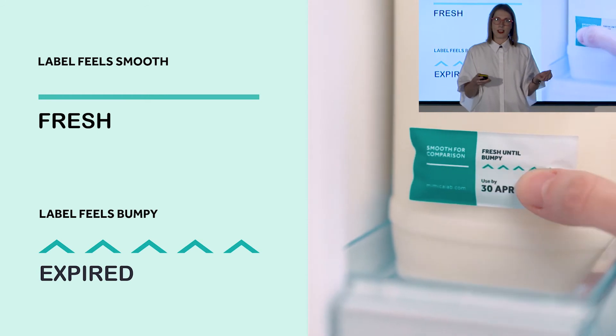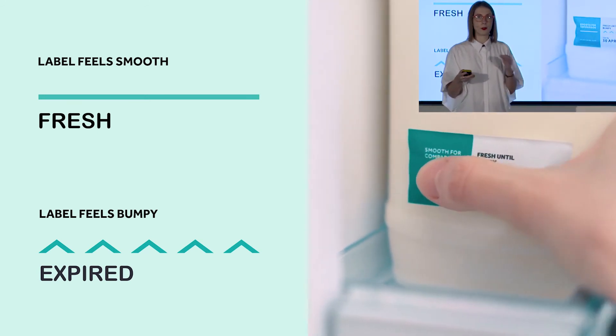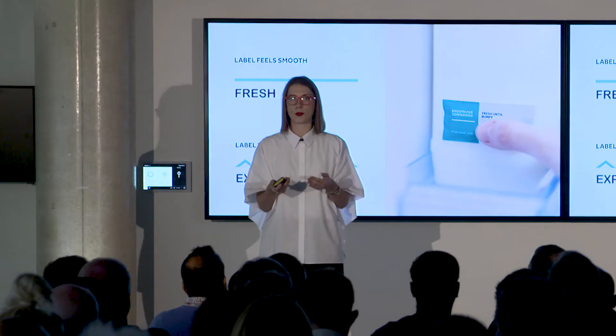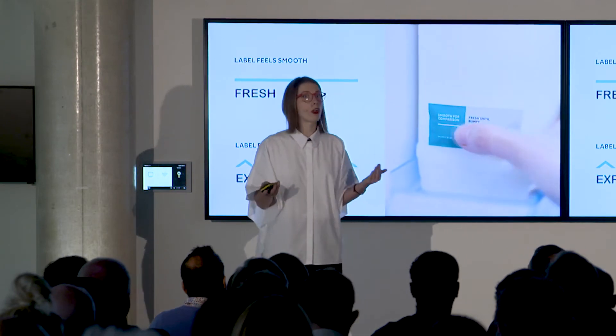The label has been designed to be intuitive to use. If it feels smooth, it means the food is still fresh, and only when it turns bumpy is that when the food has spoiled. It's been designed to be inclusive for people with visual or cognitive impairments.